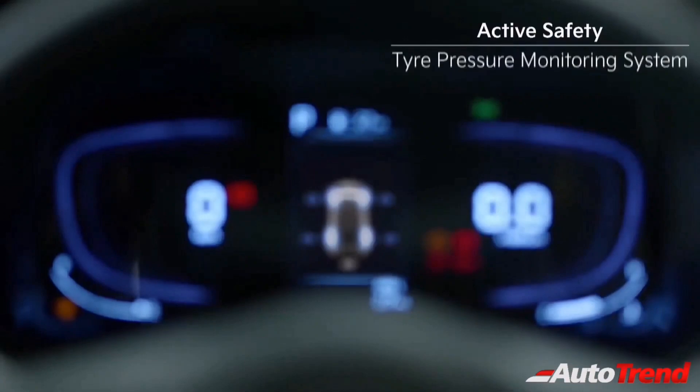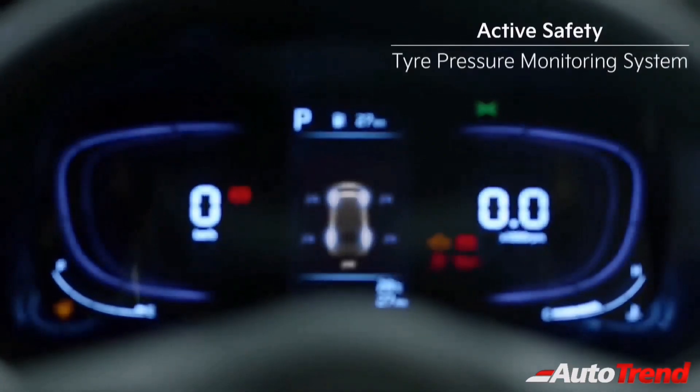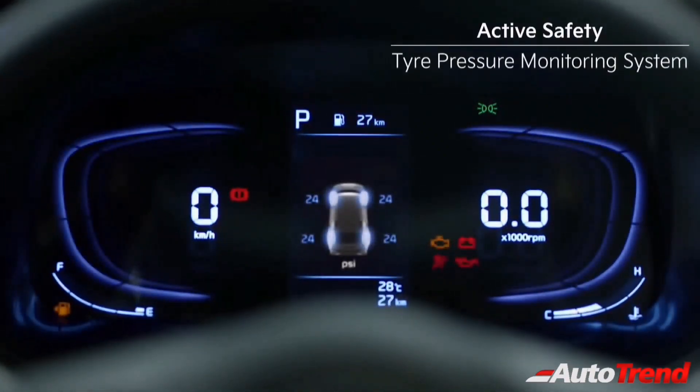Furthermore, the Kia Cadence will also offer front parking sensors, high-line tyre pressure monitoring system, and rain-sensing wipers.